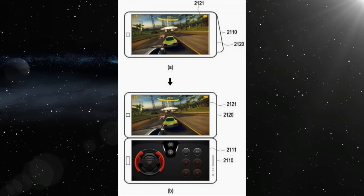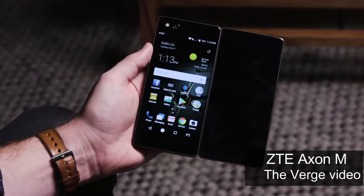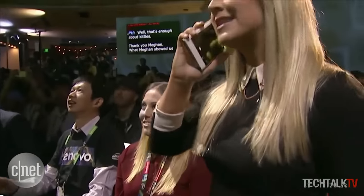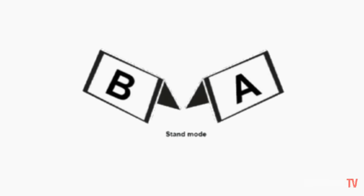By the way, the recently launched ZTE Axon M can either have the two screens side by side for a larger display, or fold it over so one screen is on the front of the phone and the other is on the back. Some images also show the handset being folded in such a way that it can stand itself up.